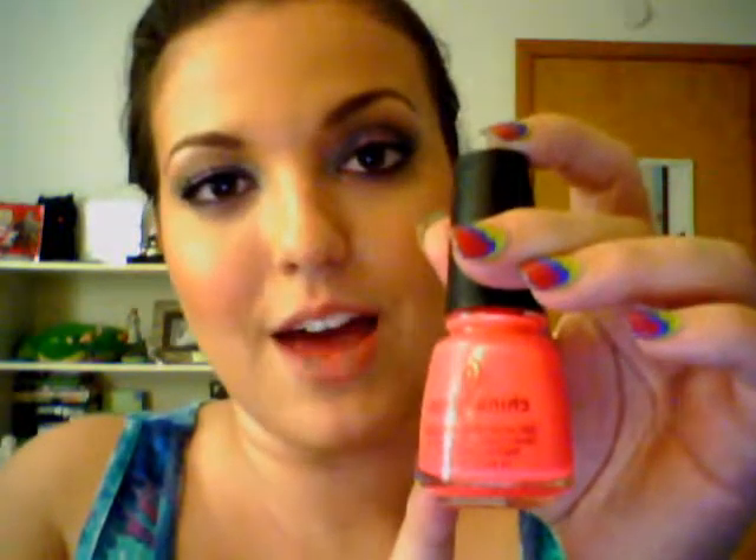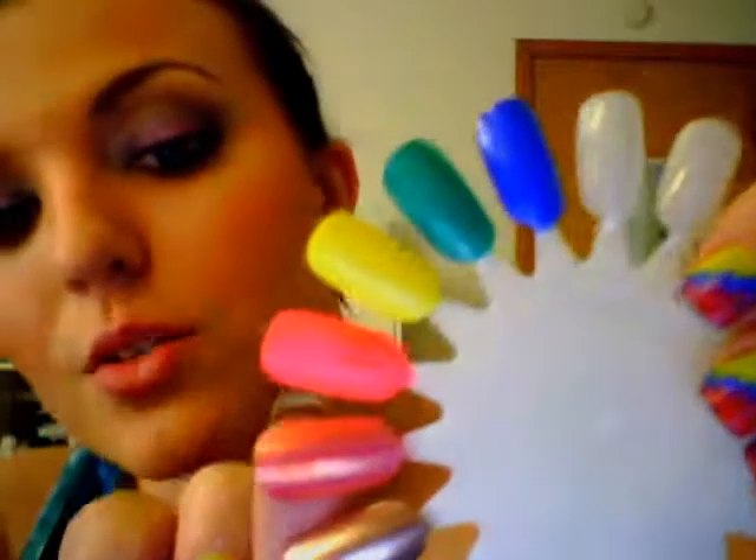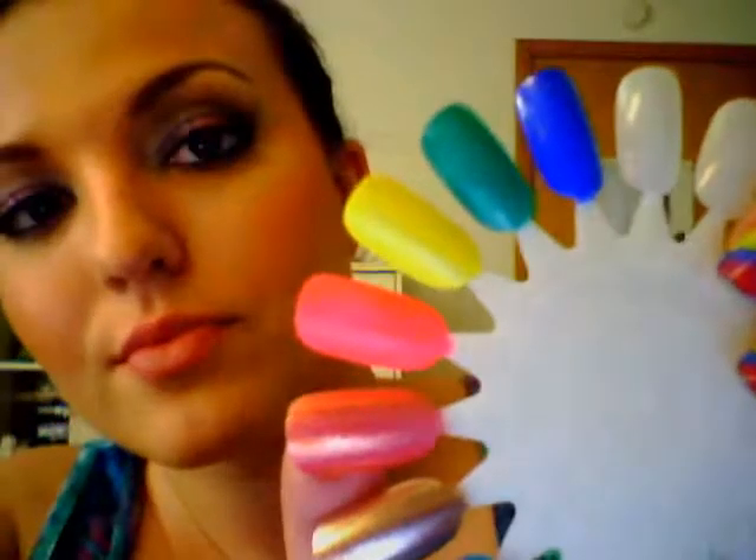Third one is Pool Party by China Glaze. I have heard this talked about all over YouTube. I've had this one for about three years and every year I come back to it over and over again because I just love it so much. Just a bright, neon pink. And that swatch is right there. Love this one — I would recommend going and checking it out.